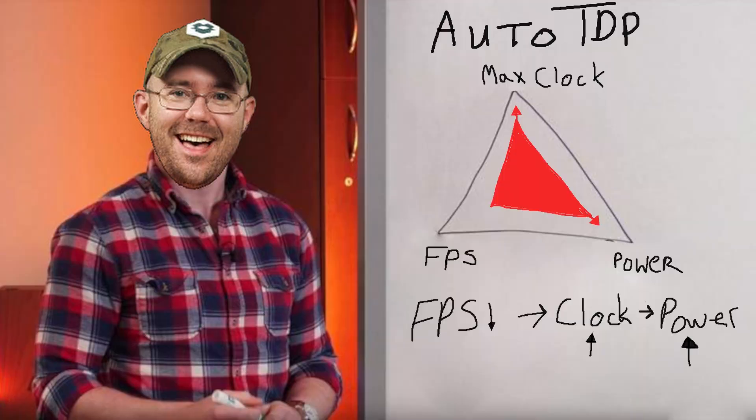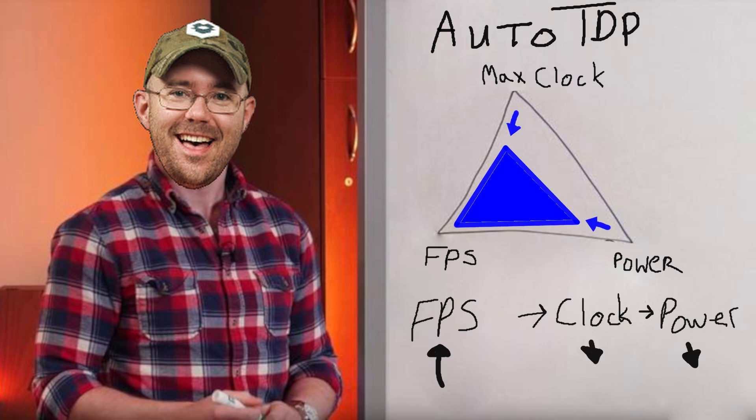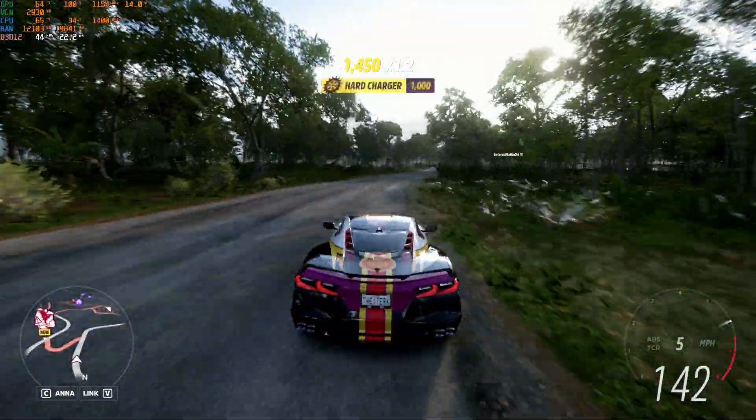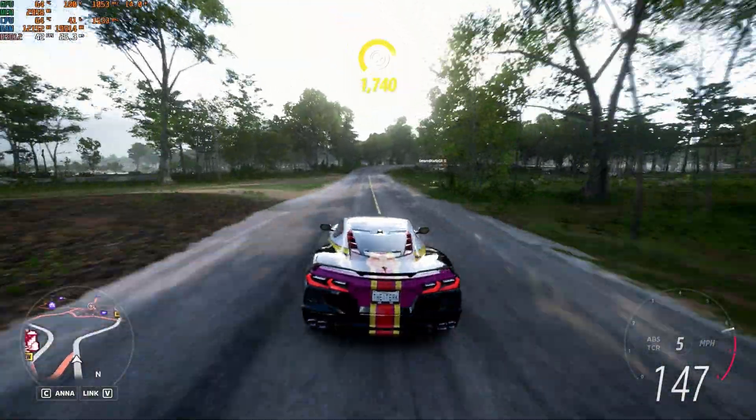As our frame rate drops, we want to increase either the CPU or GPU clock, which in turn increases the power. But if our frame rate is above target, we can drop our clock speeds down, thus also decreasing our power consumption. Of course, this will impact the thermals of our device, but that is managed externally of our current control scheme.